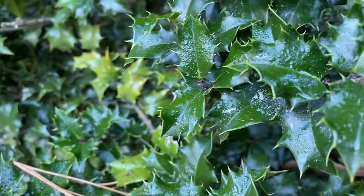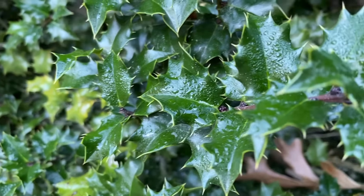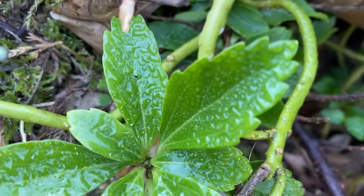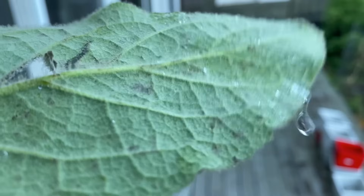Most leaves, after a rainstorm or after a big morning dew, tend to bead up water droplets. Most of these droplets will roll off, but some stay behind.